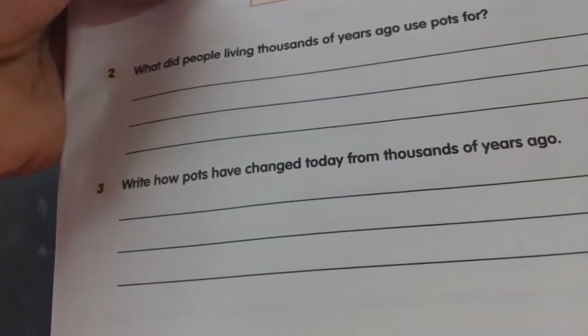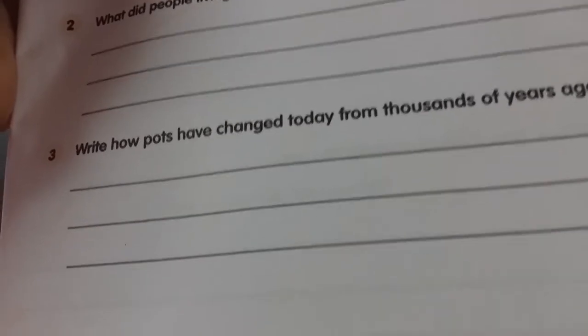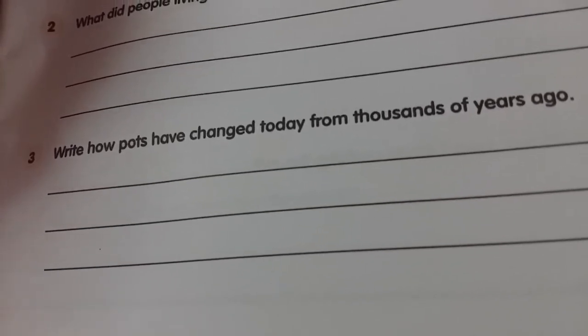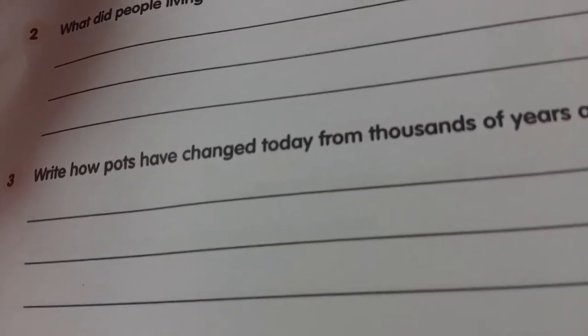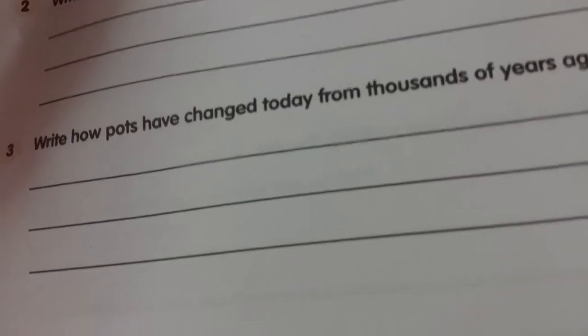Next question: how have pots changed today from thousands of years ago? What is the main difference? Thousands of years ago, people made pots with bare hands — they didn't know about potter's wheels, and they didn't know how to bake the pots. But now, people make pots using potter's wheels, and they bake their pots with a good temperature of fire so the pots become unbreakable and can be used for a long period. We can store anything in them.